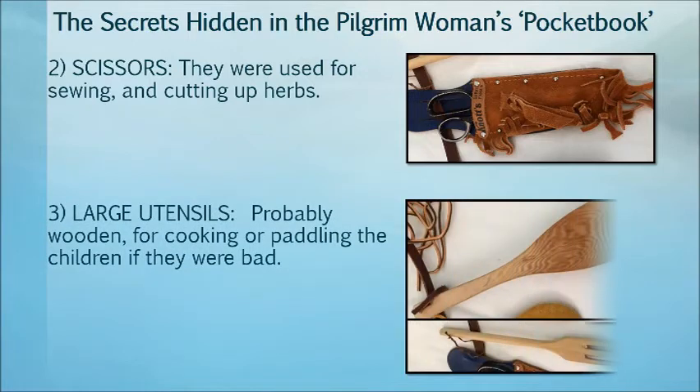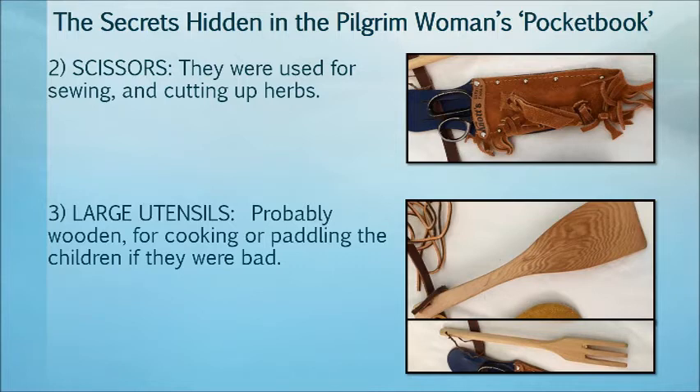Large utensils were also part of her belt items, used for cooking or tending to the children.